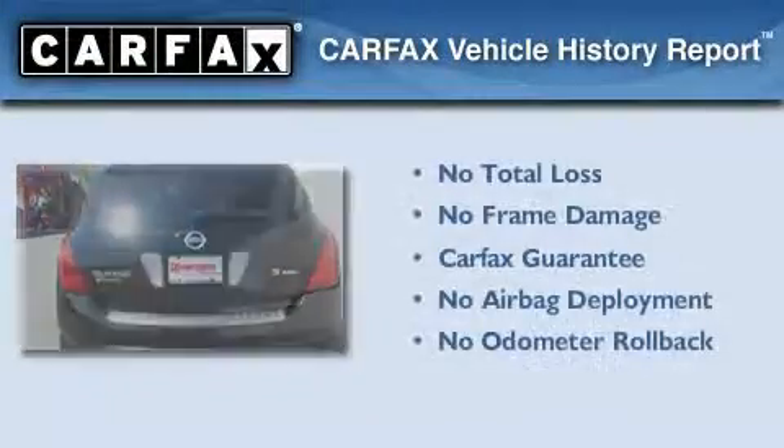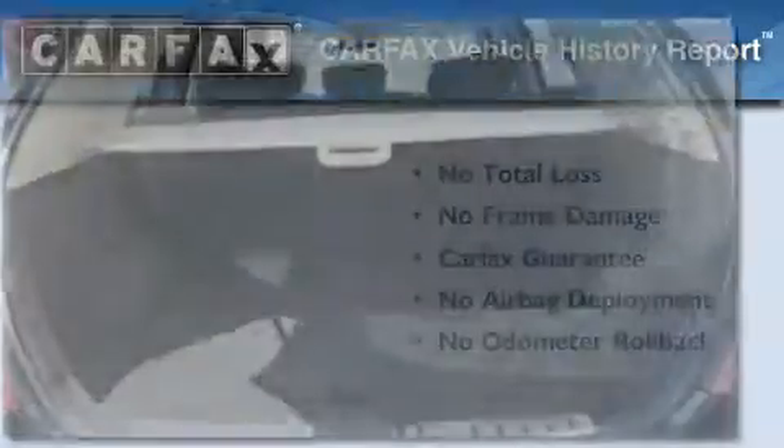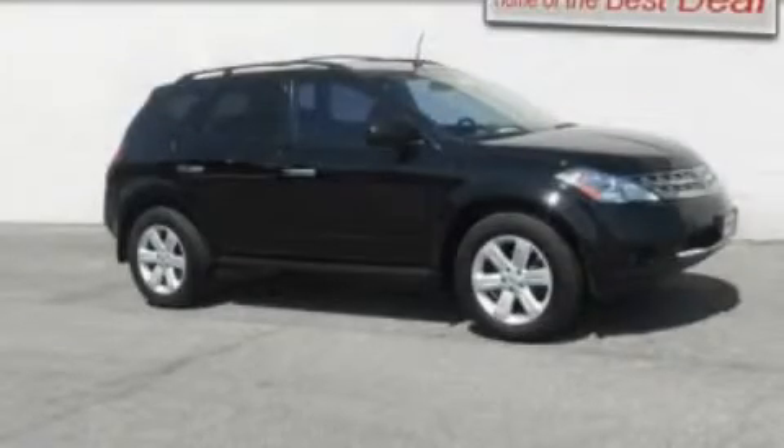Not to mention that this crossover qualifies for the Carfax buy-back guarantee. Please call us today for more information on this great vehicle.